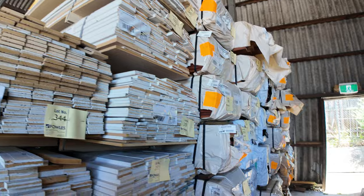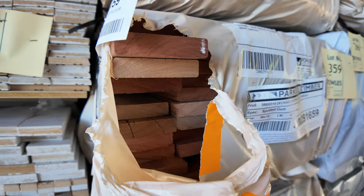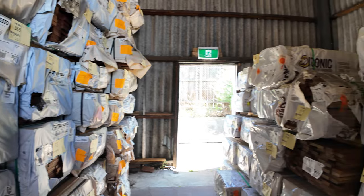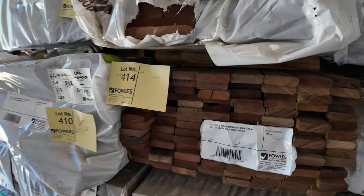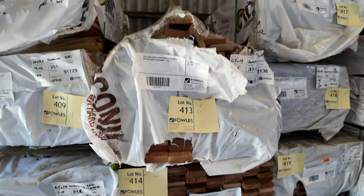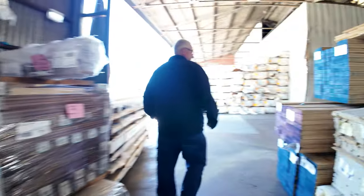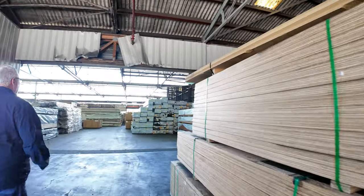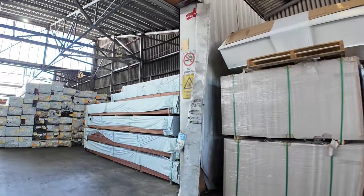More packs of decking in behind there — there's some 86 by 19 spotted gum, and also Queensland mixed hardwood in the same size as well. Over here we've got some screening: 65 by 19 set-length packs of screening, which you're going to pick up for about three bucks per linear metre roughly.